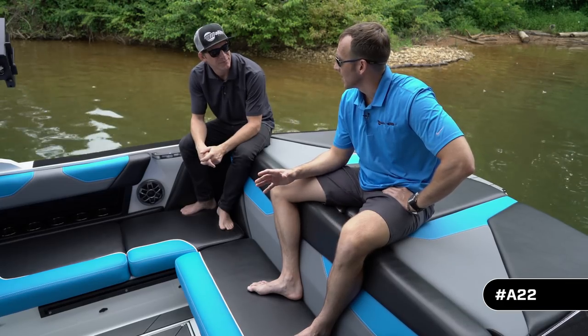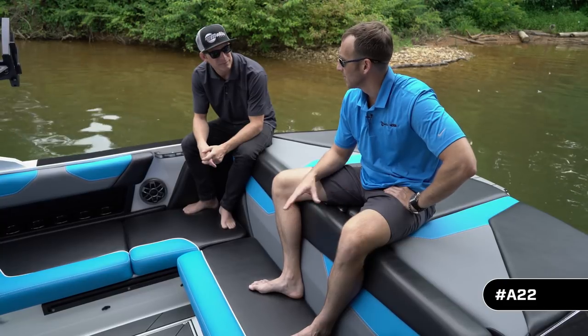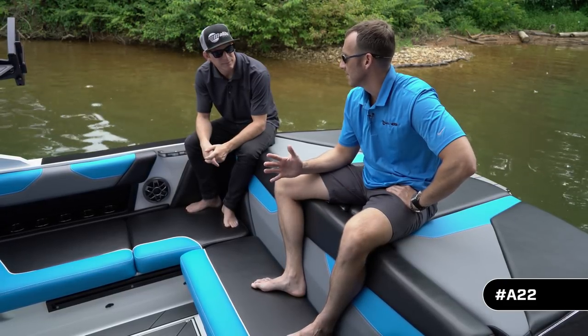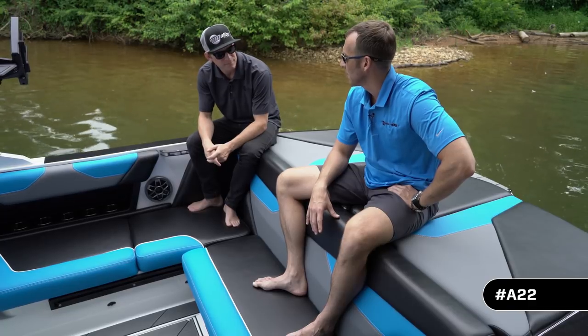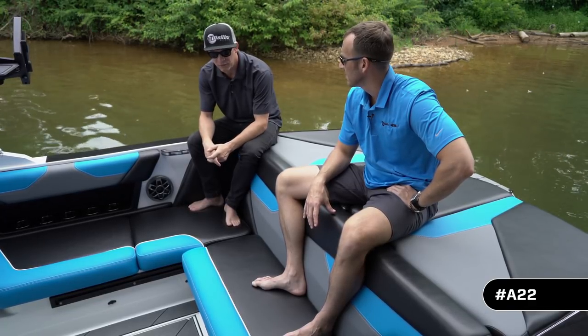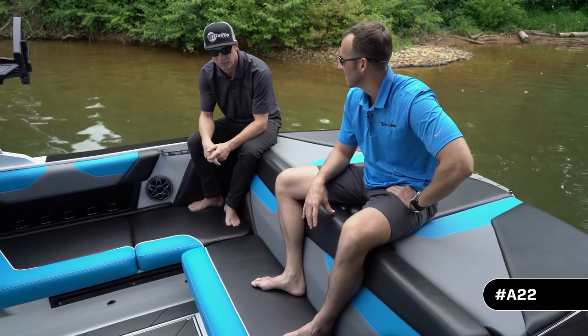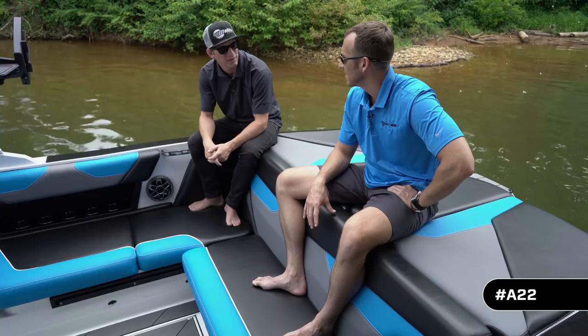The engineering and design team absolutely knocked this one out of the park. The A22 has always been outstanding and it's even better now. Brian, we really appreciate you taking the time to walk through it with us. We're super hyped on the product and the direction we're taking it — it's going to be a good change for Axis and for the A22 moving forward in future model years.